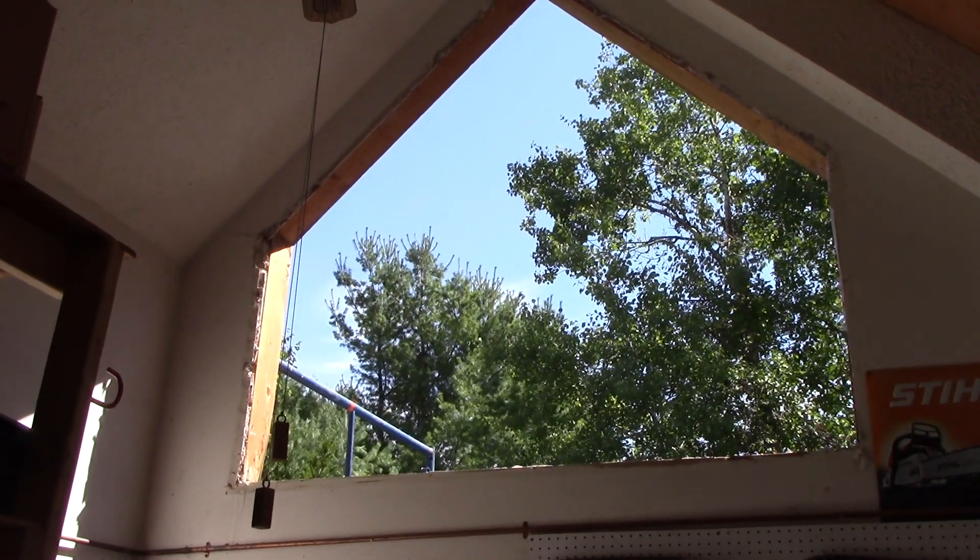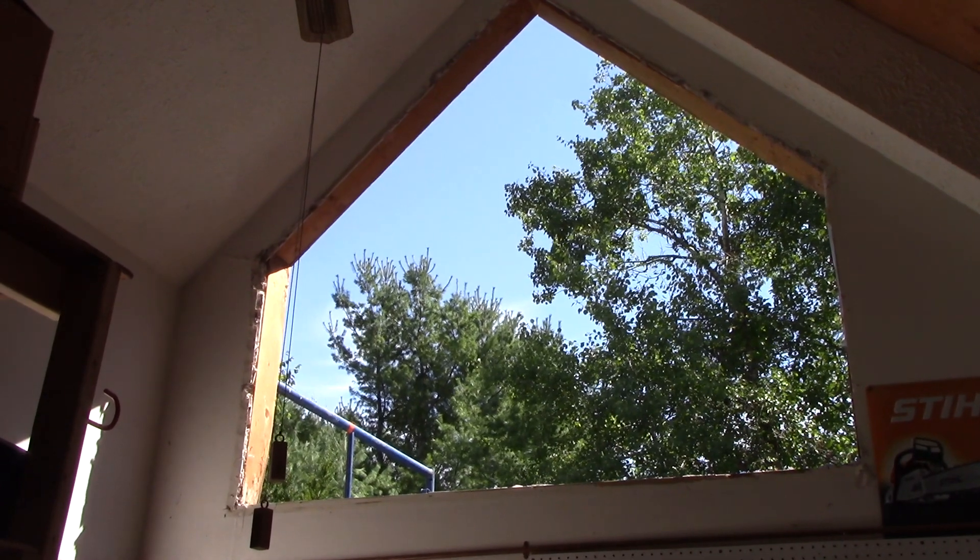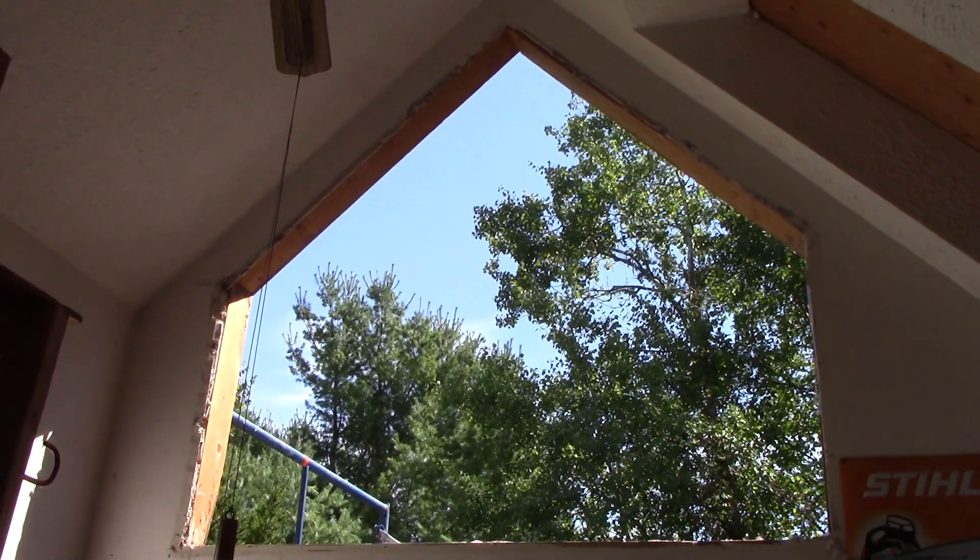Oh, also there's a hole in the house where a window used to be — just don't worry about it. Helping take that out was my first time standing on scaffolding, and I do not like heights apparently.